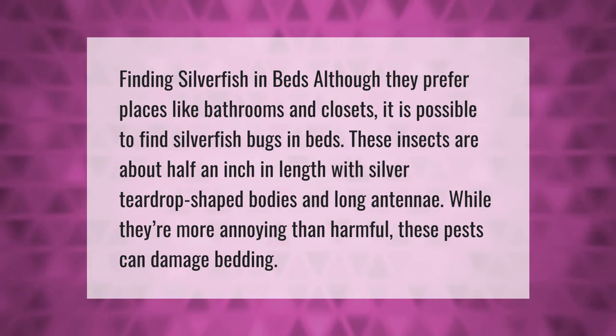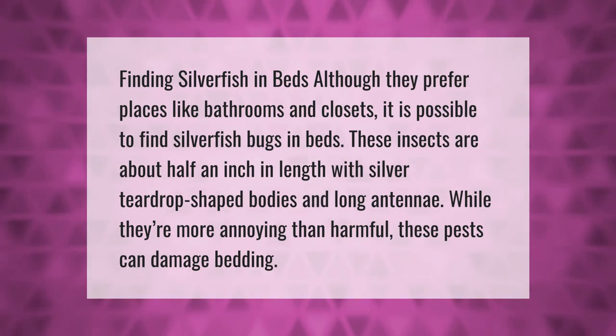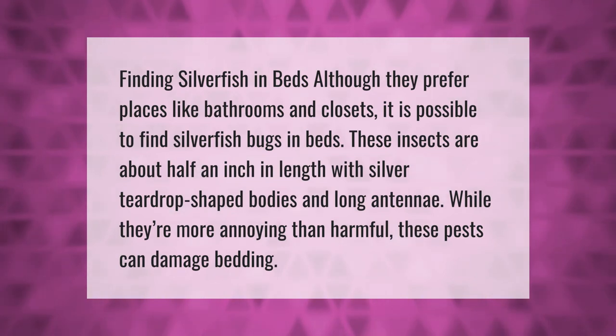Although silverfish prefer places like bathrooms and closets, it is possible to find silverfish bugs in beds. These insects are about half an inch in length with silver teardrop-shaped bodies and long antennae. While they're more annoying than harmful, these pests can damage bedding.